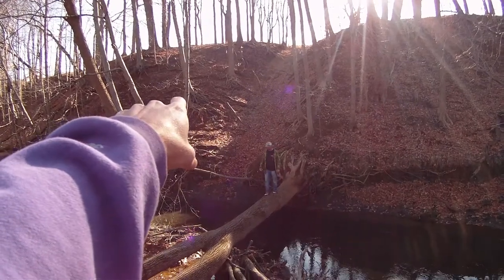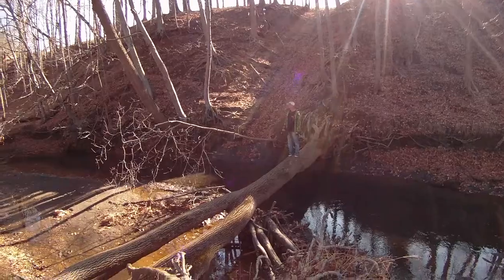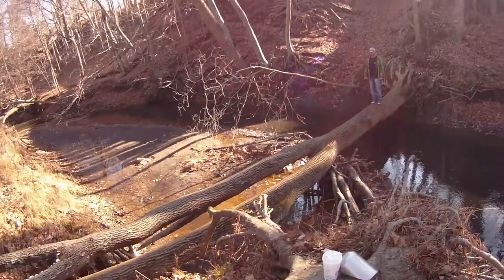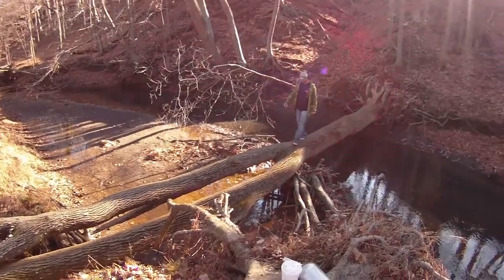Those roots have seashells and shark's teeth and everything bound up in them. They wash out, spills down, gets caught up in the silt, and then people like us and other fossil hunters come along and dig it up. Pretty cool stuff.